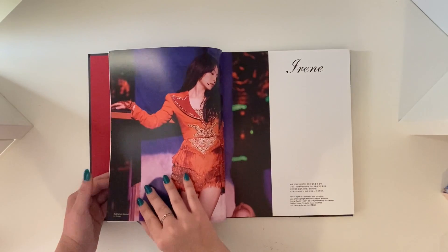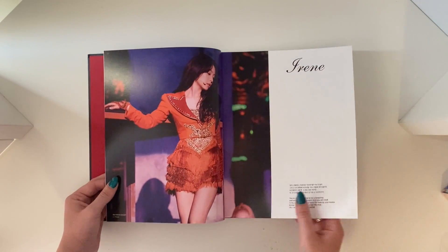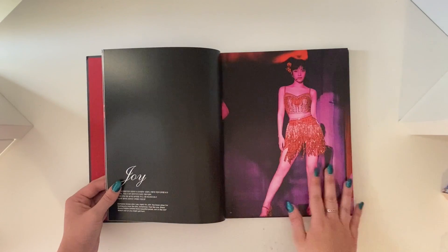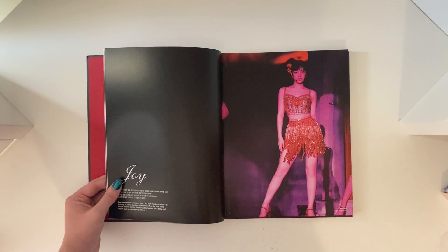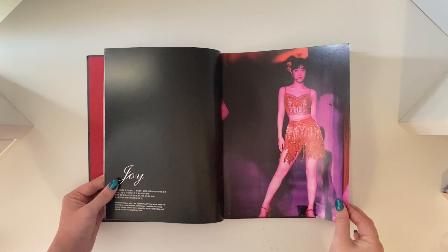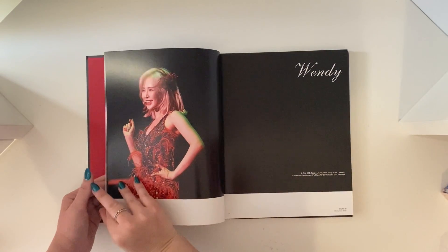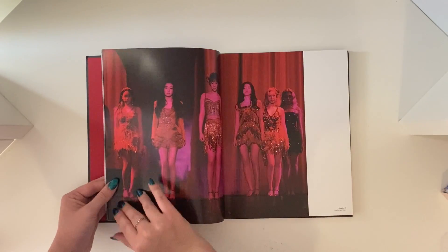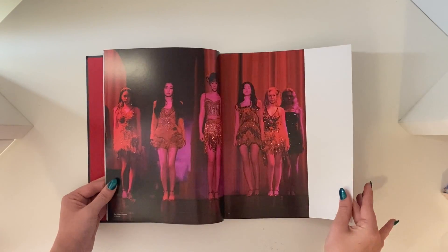Oh Soogie! We have Irene — she looks so good. And Yeti, oh she's so pretty, we don't even need to talk about it. Look at this — she said legs, she really did. And then Wendy — oh I miss her so much. Wow they look so good.